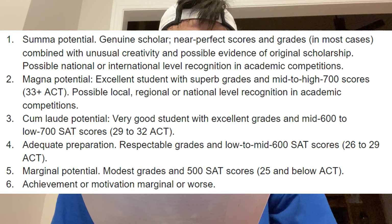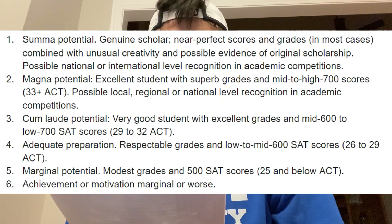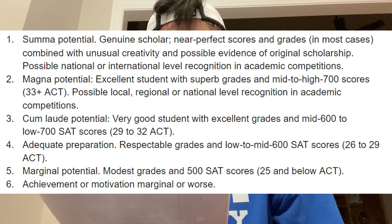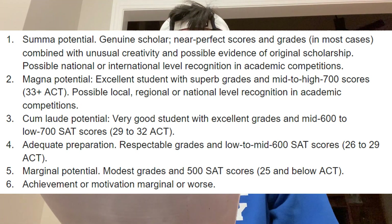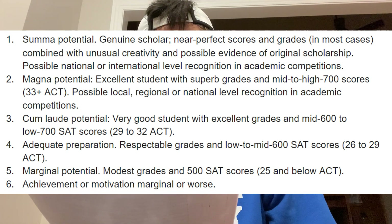A two is described as an excellent student with superb grades, mid-to-high 700 SAT scores, a 33+ ACT, and possible local, regional, or national recognition in academic competitions. A three is a very good student with excellent grades and mid-600 to low-700 SAT scores, or a 29–32 ACT. You can see what four through six look like below. Perfect scores alone are not going to make you stand out — at most, a perfect score gives you a two rating.